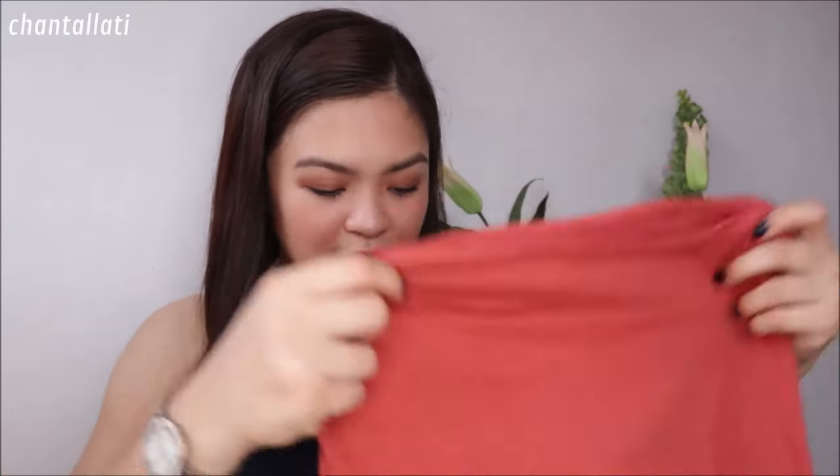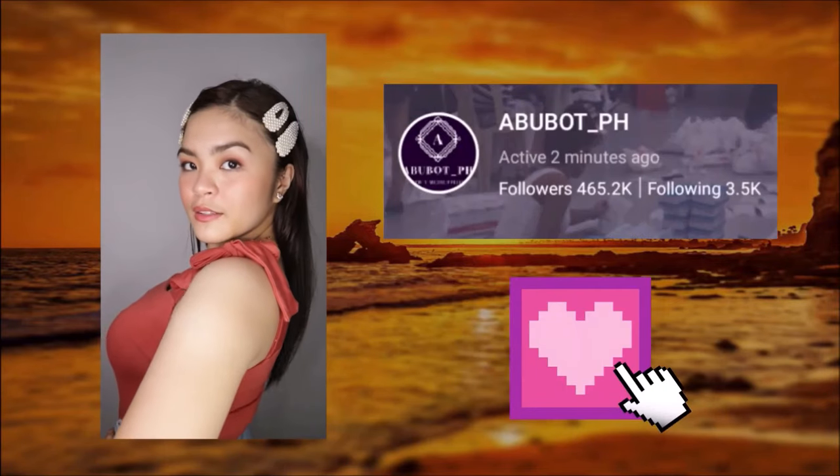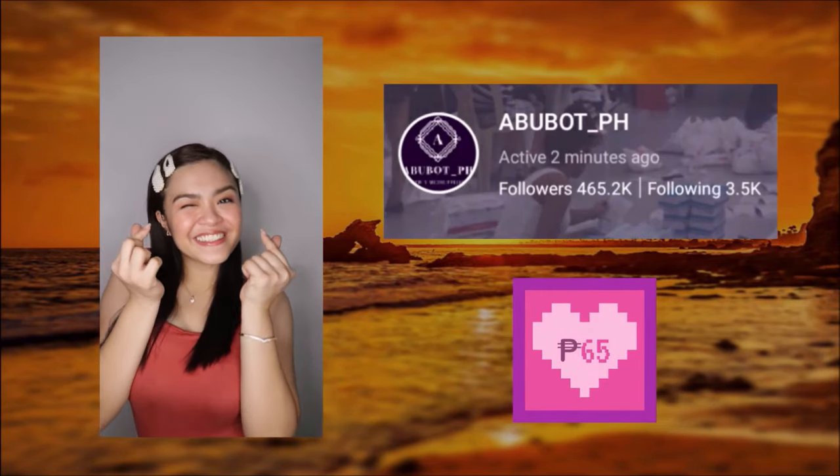Next one is this one. Natuwa kasi ako sa style neto — ito yung i-ribbon mo siya dito, tapos parang nakaganyan siya. Ang cute lang yung style niya, lakas mga girl. Natuwa din kasi ako nung una ko nasuot yung dress na yun dun sa perfume collection ko, that's why bumili ako ng top na ganun para maiba naman yung style. Medyo rust yung color, medyo rusty-rusty.